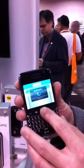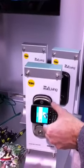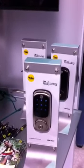I'm going to select the first key. It's going to give me 30 seconds to unlock the door. I'm going to present the phone just like I would a card, and it's going to read it and let me in.